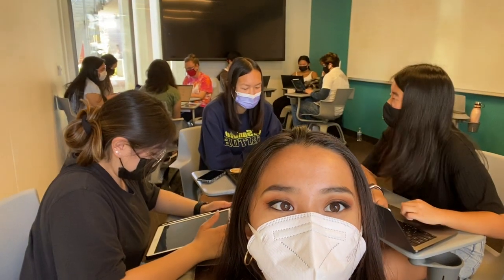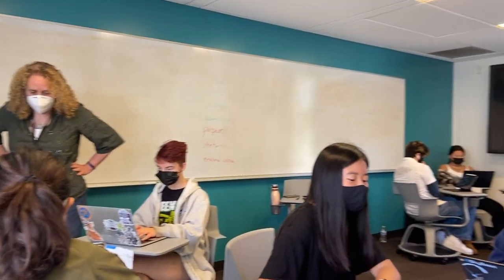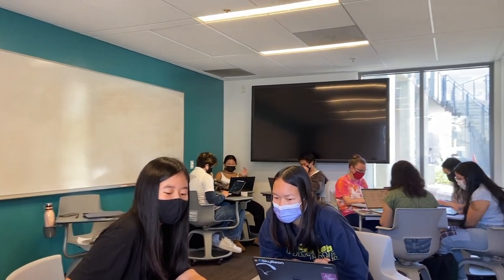Our first class is Synthesis. Synthesis is part of Seventh College's English series of our general education requirements. It's only 15 people — really nice.